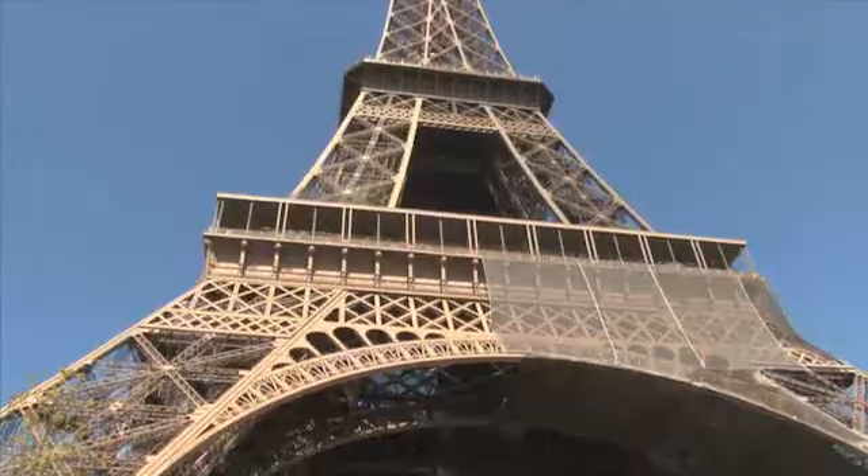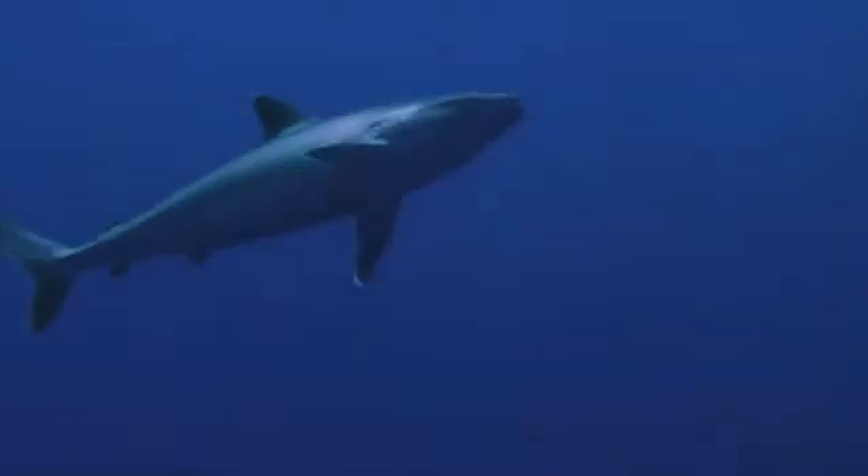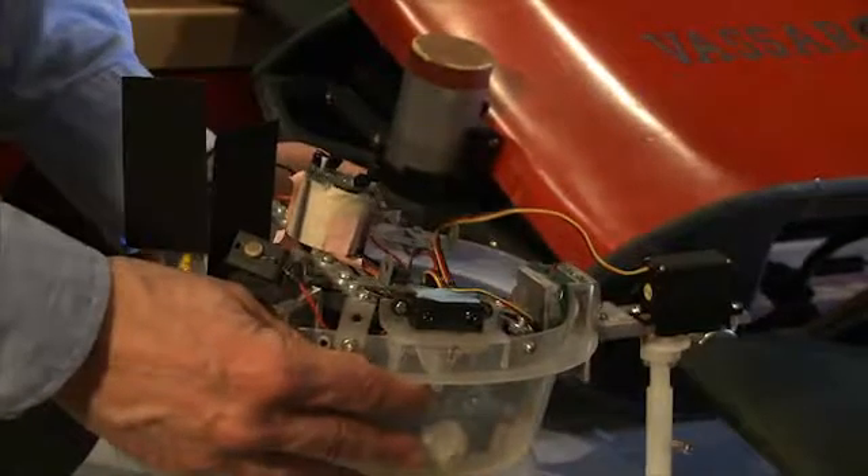If you want to study the French, you go to France. If you want to learn about the great redwoods, you head to California. So if you want to study how sharks move, why use artificial sharks in a lab? Why not go someplace like the shark-infested coast of South Africa?